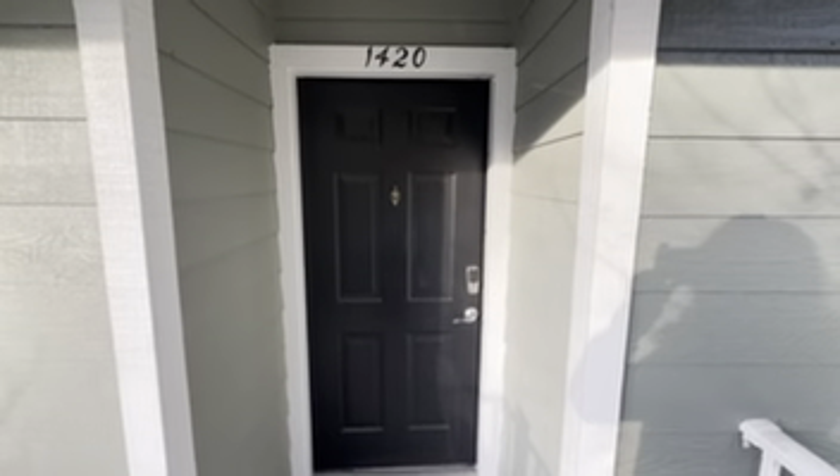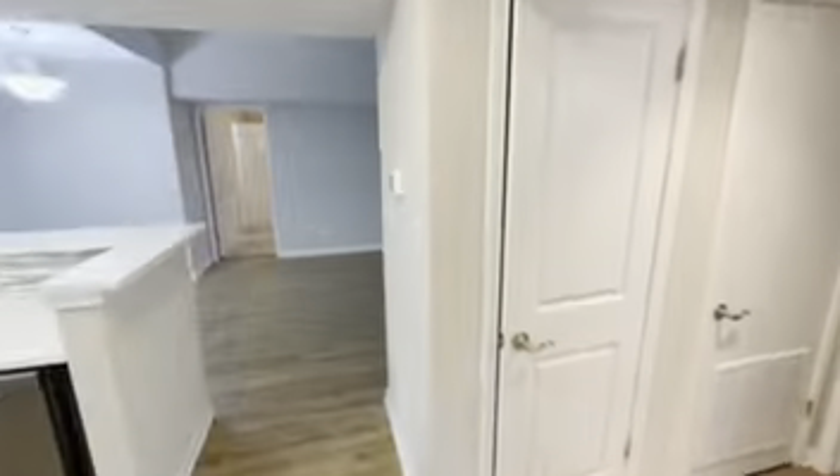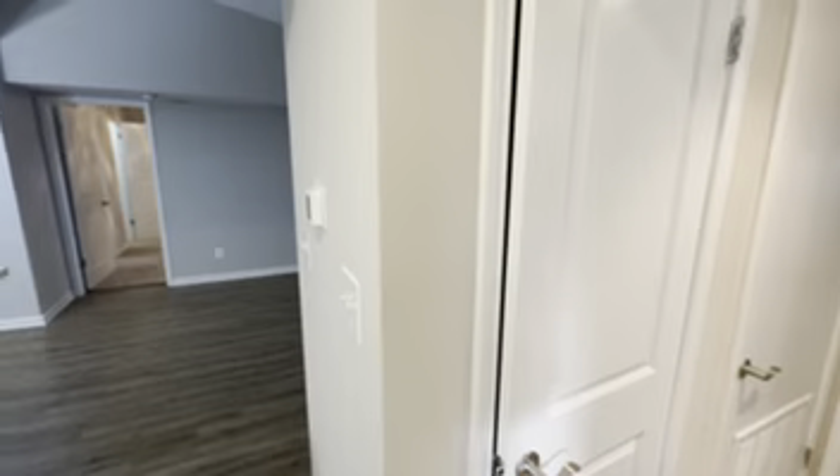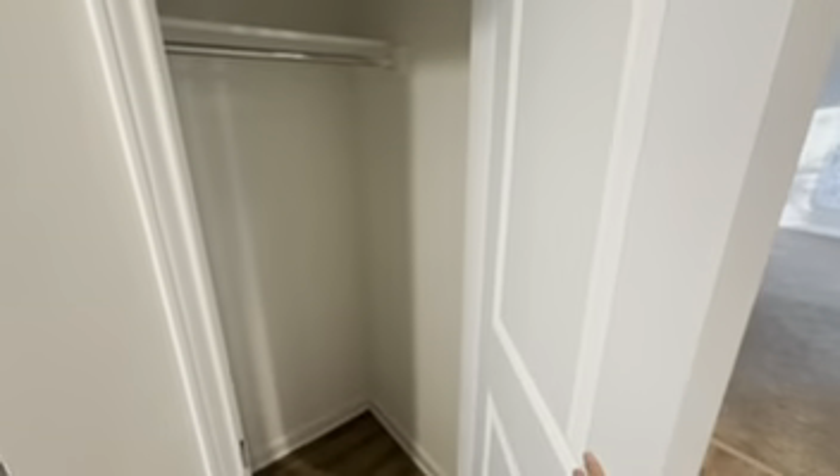This is unit 1420, our top floor cranberry style unit. Going in, immediately on the right we've got the front closet with lots of space for storage. We've also got the entrance to the bedroom and the bathroom.